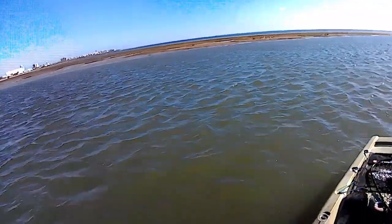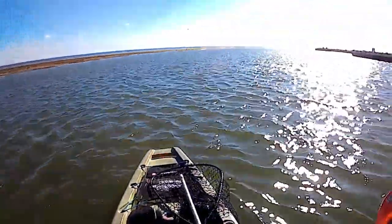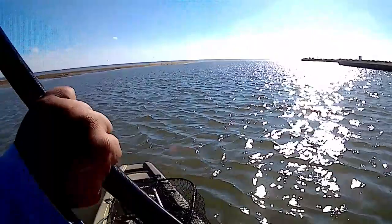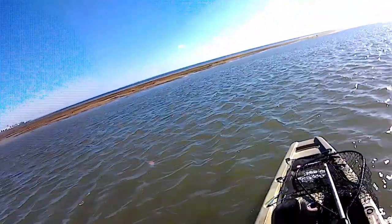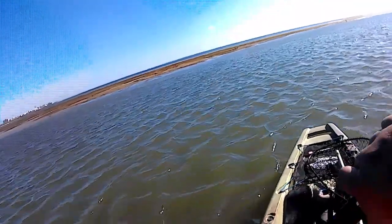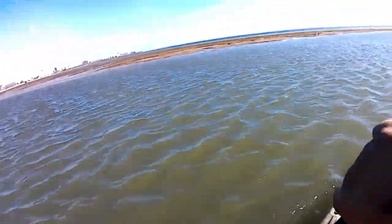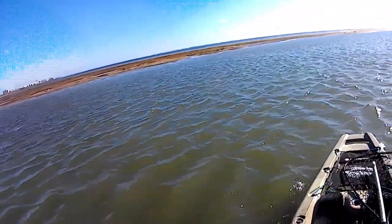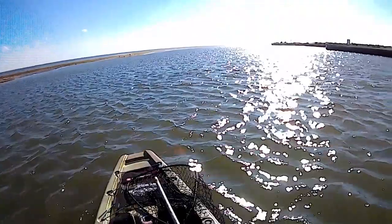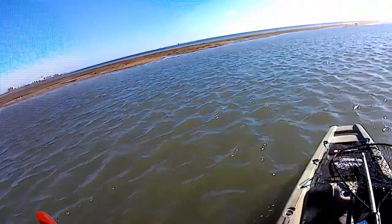I'm just going to fish with cut bait and try to catch some reds. It's super windy like I told you — the water was chocolate milk on the Padre side. Now once we cross over here to South Padre, there was a little bit of green water. 20 plus mile per hour winds, it's the afternoon.